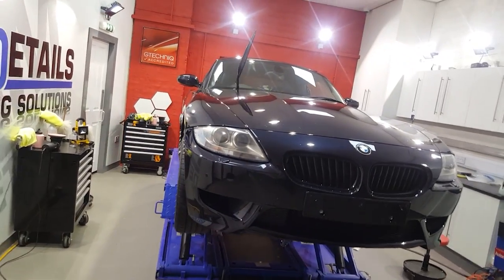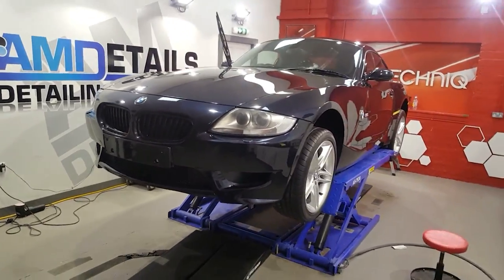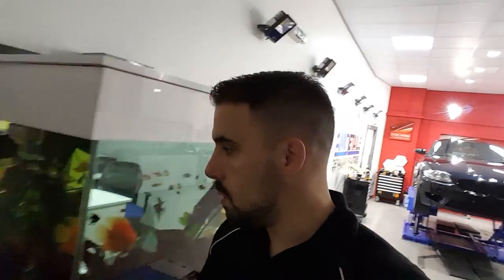I need to get the files into the computer and double-check I've got all the shots I need. Also, the little BMW 135 — a stunning red one — is coming in today. That's actually the winner of the service we gave away at Christmas Open Day. So it's going to be a protection detail with all the bolt-ons: engine bay, G1, C5 wheels-off package, interior protection detail. We're going to do that over the next couple of days.